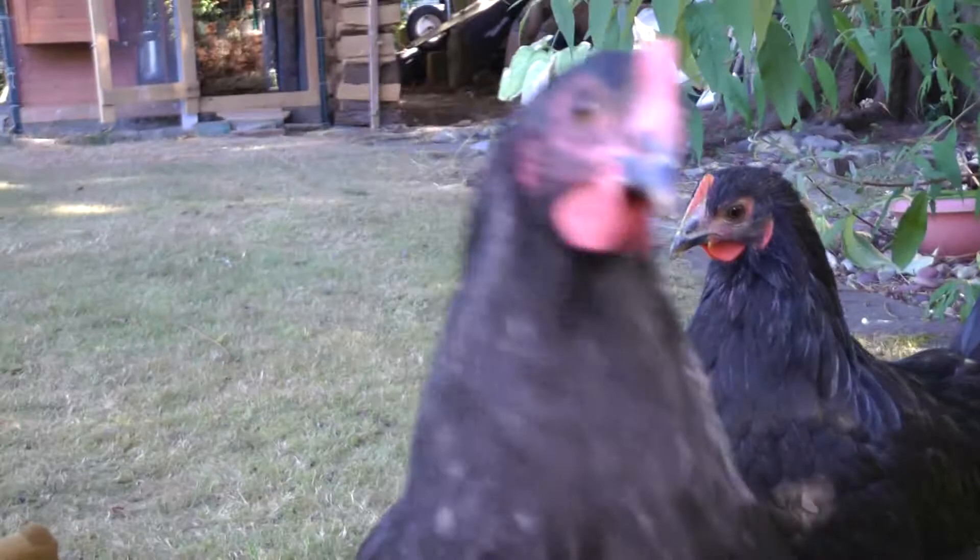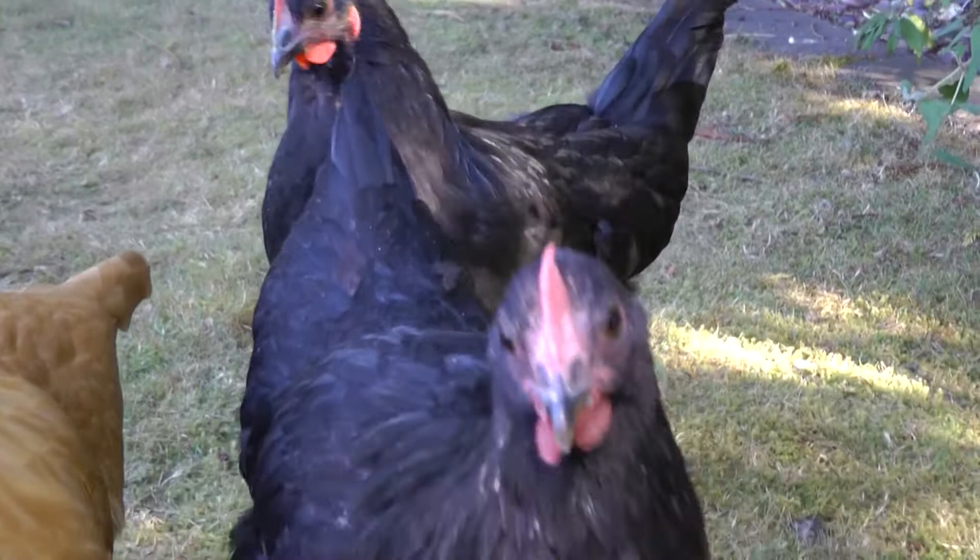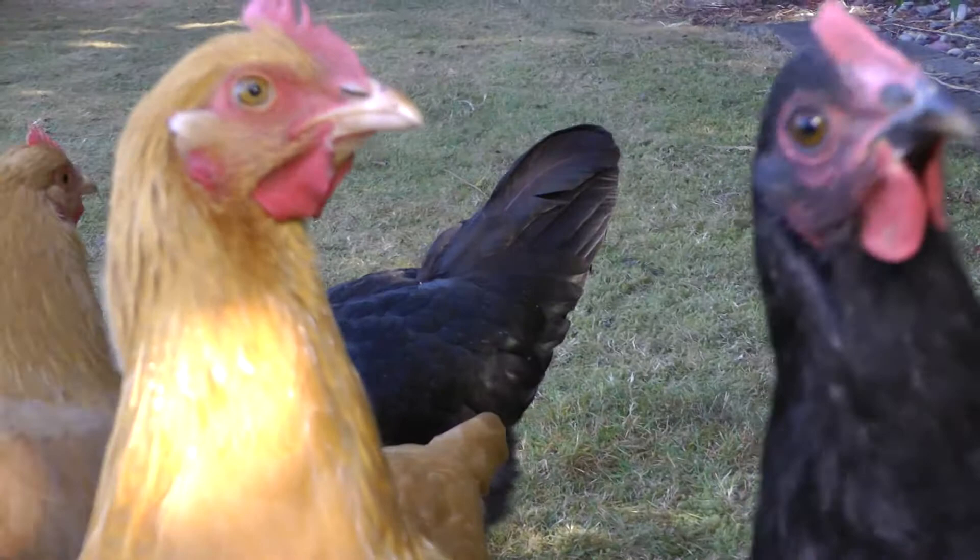The two black hens are black australorps. The australorps will end up weighing slightly less than the orpingtons and also lay brown eggs. These hens hatched on or about May 1st of 2012, so are 5 months old when the video was captured.